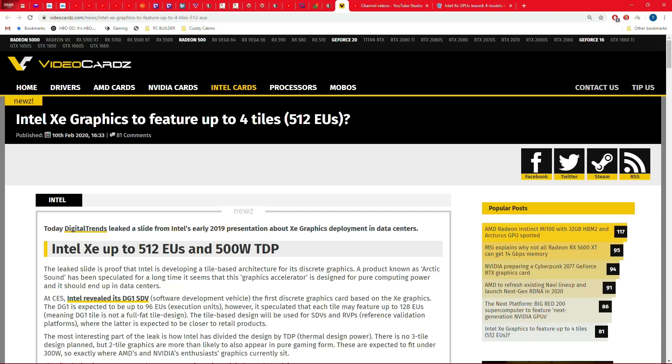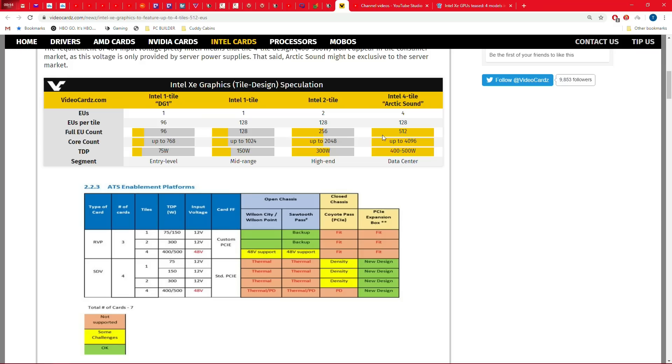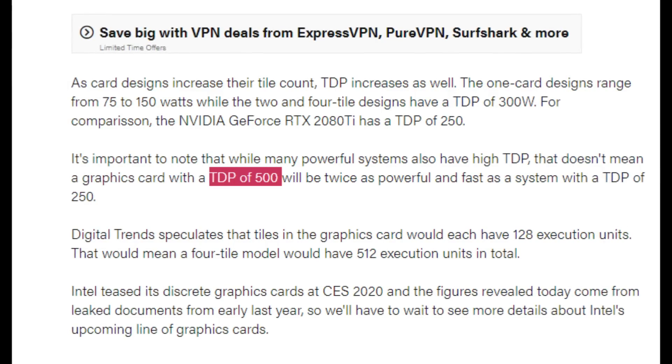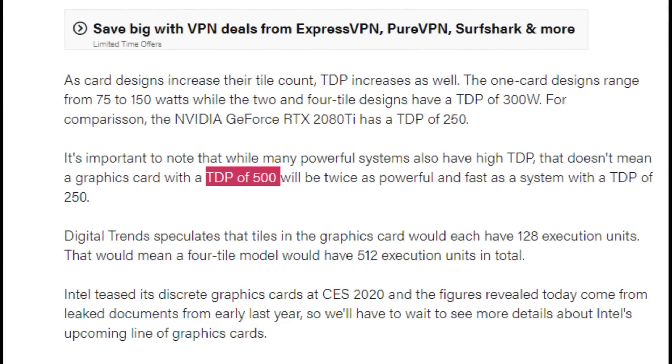VideoCardz confirmed most of my information a few weeks later. However, when I said it would be less efficient in the top end, I wasn't thinking 500 watts — I was thinking 350 watts at most, and that they wouldn't even bother going that high. So what is going on here? Well, I think it's important to emphasize Intel's game plan: they hired Raja Koduri and others to get them out of the absolute rut they were in, failing to scale performance after Skylake.